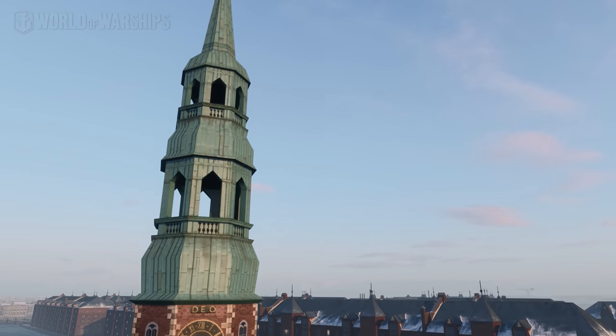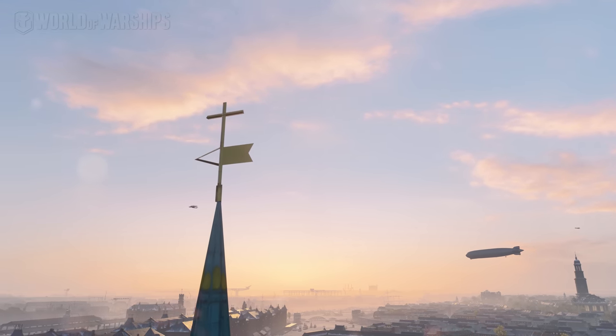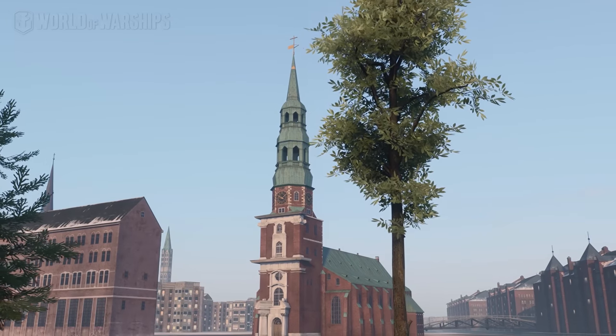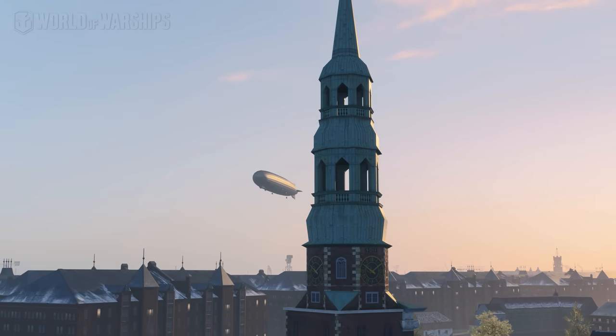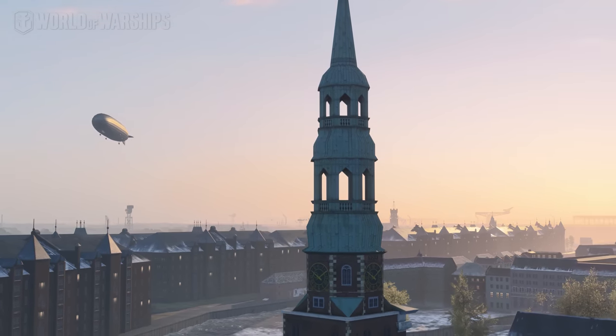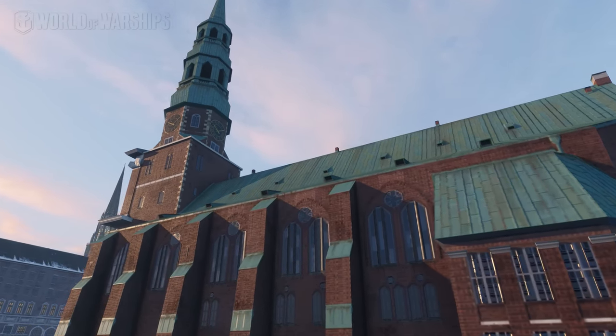In 1657, the belfry was decorated with a storied dome and a spire with a gold crown at a height of 115 meters. Later, the church became known for its unique organ, which was played by Bach himself. St. Catherine's Church was considered the main temple of Hamburg sailors.